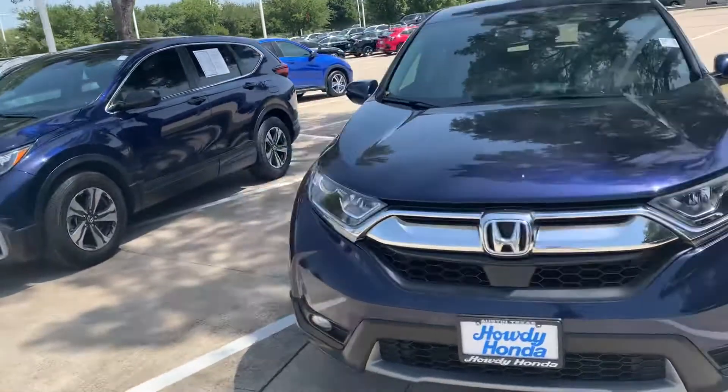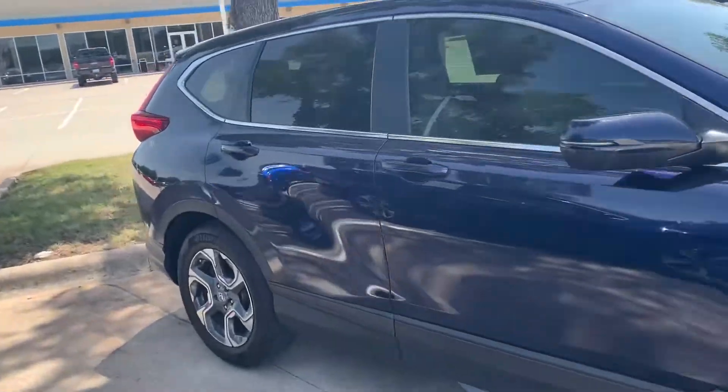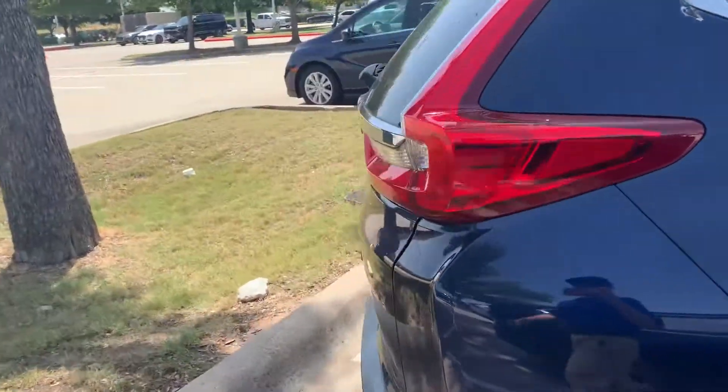Hey Precious, it's Ryan at Howdy Honda. Here's a 2019 Honda CR-V EX. Got a nice dark blue exterior. I'll go ahead and show you the back.